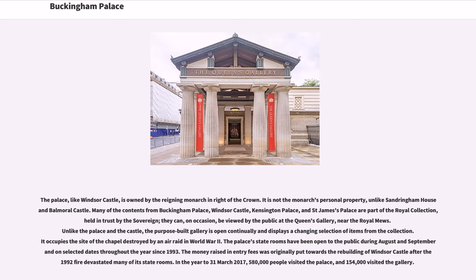Unlike the palace and the castle, the purpose-built gallery is open continually and displays a changing selection of items from the collection. It occupies the site of the chapel destroyed by an air raid in World War II. The palace's staterooms have been open to the public during August and September since 1993. In the year to March 31, 2017, 580,000 people visited the palace, and 154,000 visited the gallery.